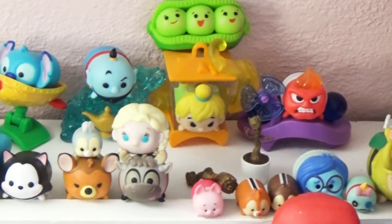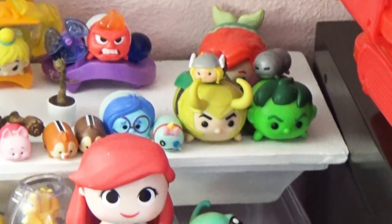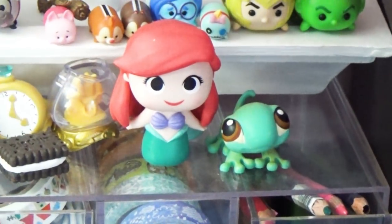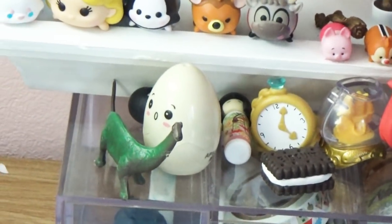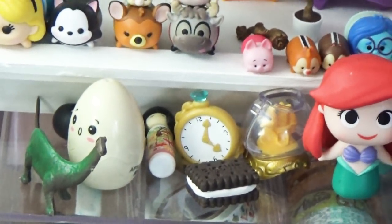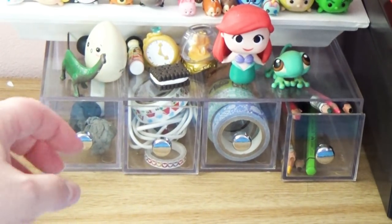One of my favorite parts of my desk is my little art desk buddies — little things I've collected that also change over time. Right now I'm loving little Disney Tsum Tsums and other small knickknacks, so those are up here.